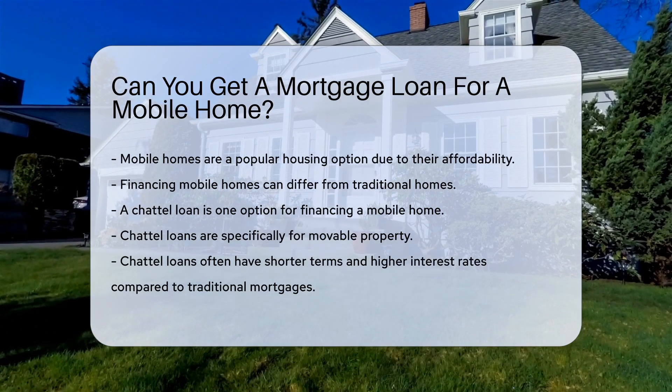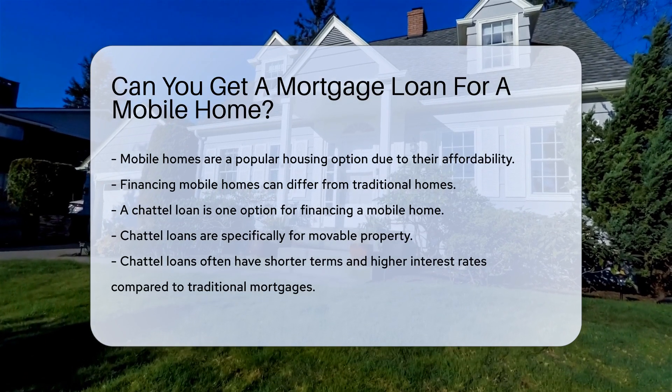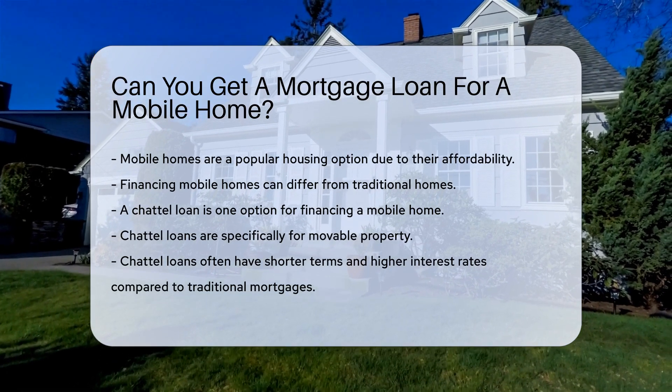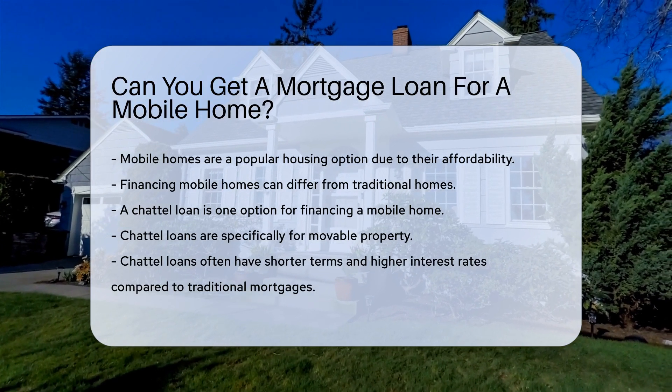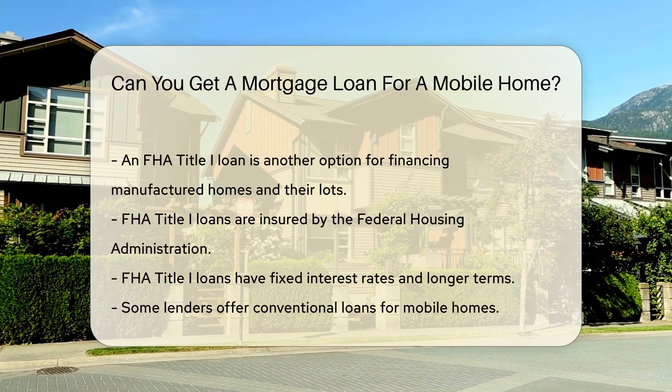One option is a chattel loan, which is specifically for movable property. Chattel loans often have shorter terms and higher interest rates compared to traditional mortgages. Another option is an FHA Title I loan.